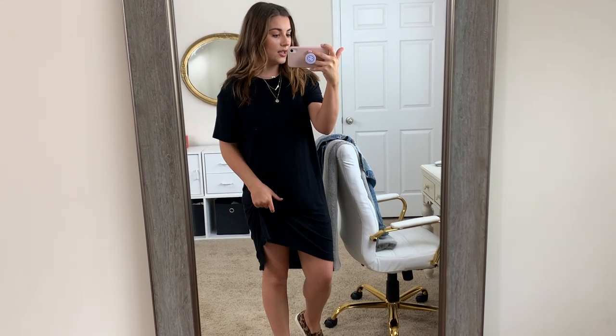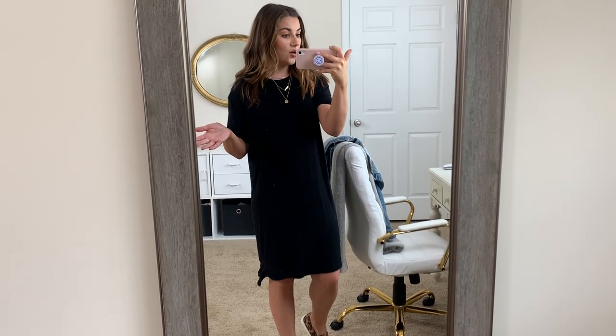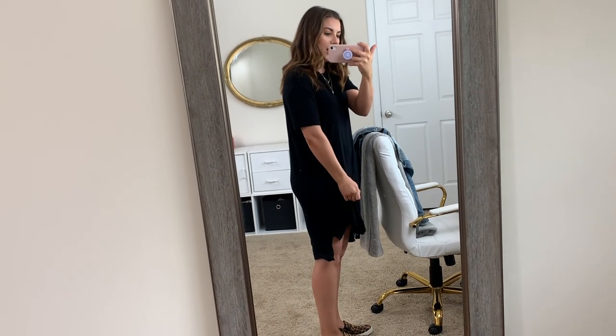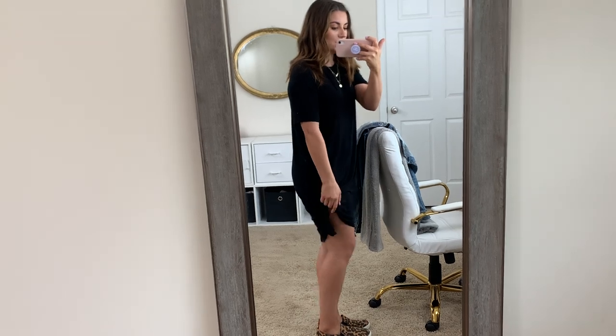I'm probably going to tie it up for most of the video because I just think it's a lot more flattering on my legs. You do whatever you want — if you like the longer length, go ahead with that. I do like that the back is a little bit longer and it has that slit on both sides, so it's really comfortable and easy to wear. I also like how the sleeves are a little bit longer. So this is the t-shirt dress I'm going to be working with and styling a bunch of different ways.